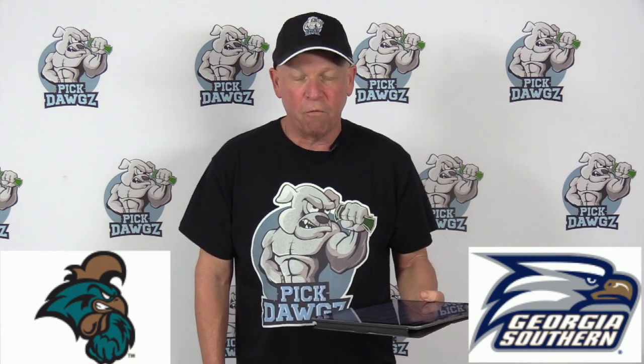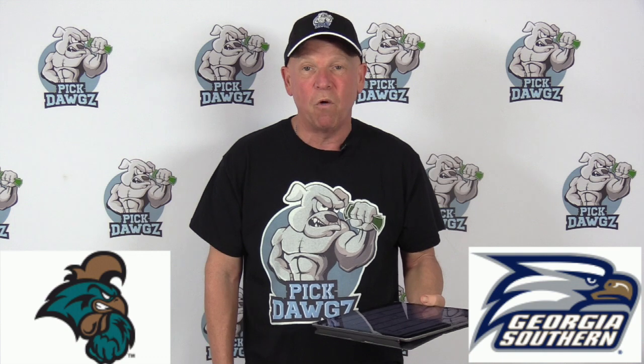Coastal is 4-6 straight up in their last 10 games, and 4-6 against the number, while Georgia Southern is 6-4 in their last 10 games, but 4-5-1 against the number.